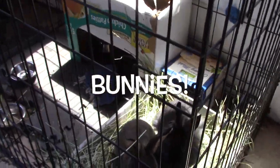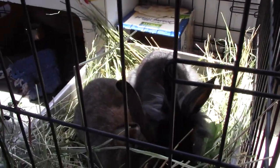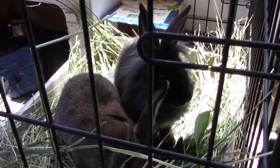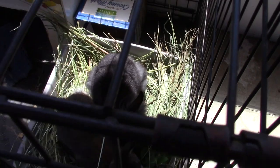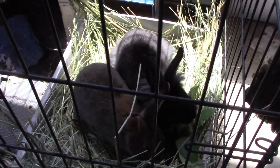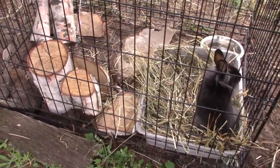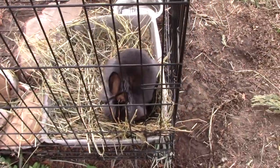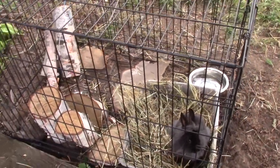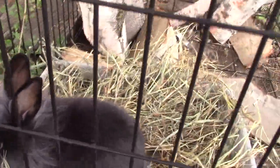Bunnies! Meet Ash, who is the black lion head, and Stan Lee, the gray Rex mix bunny. They are getting to town and eating their hay. Evelyn, my daughter, she decided to try out bunnies. We have these two male bunnies. We've recently just moved them outside. We've decided they might be a little happier getting some fresh air out here. This is not their permanent spot — we just have this dog crate right now and we're in the process of building them something a little better. But for the time being, they seem to be happy. There's Ash.